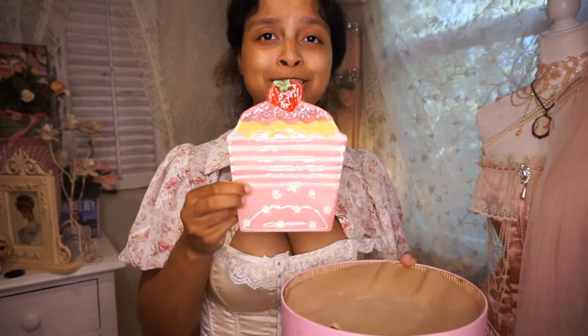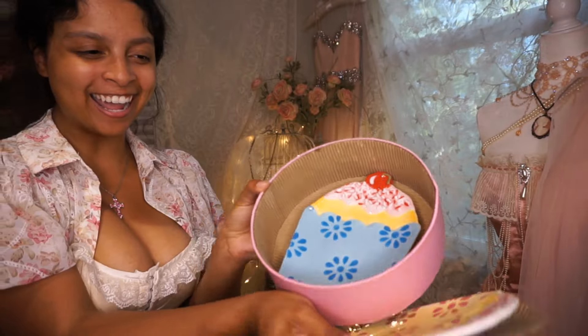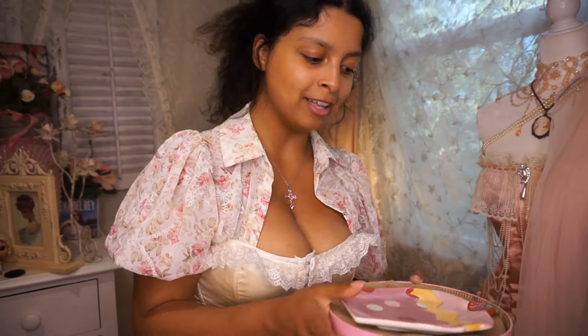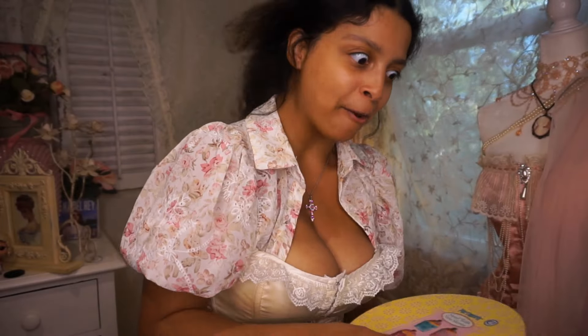I also picked up the cutest little plate set — it is literal cupcakes! I actually have a set of like two or three of the bigger cupcake plates that are the same kind, and I think these are the little mini versions. These are going to be so cute when I make desserts. I have a very hard time leaving things like this behind — I love things with this super girly sweet kind of vibe. That concludes Day 2 — we're moving on to Day 3.